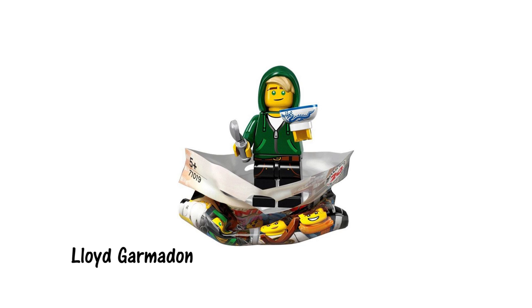First up we have Lloyd the green ninja in his casual outfit. He comes with a spoon and a white ceramic bowl with a traditional blue dragon print on it. I really like Lloyd's casual outfit. It seems we'll be getting lots of new clothing accessories with this theme.